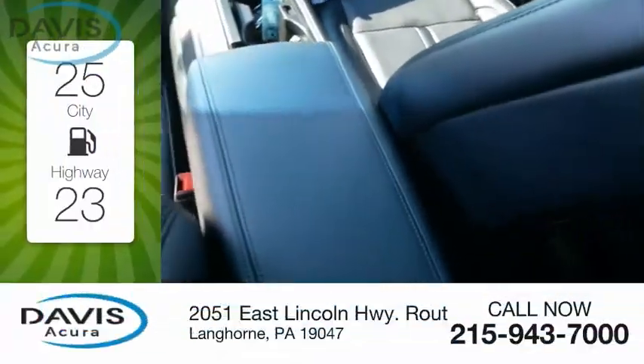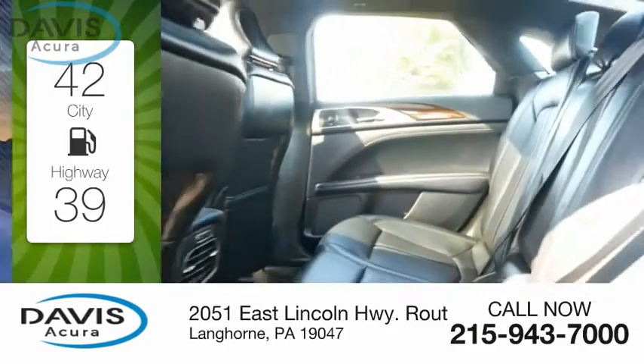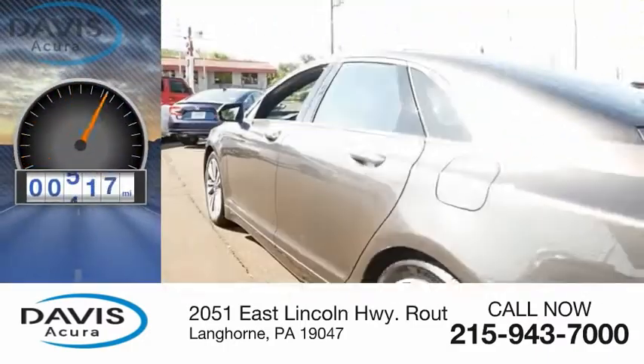Great fuel efficiency saves you money by requiring fewer trips to the gas station. This vehicle has less than 700 miles.